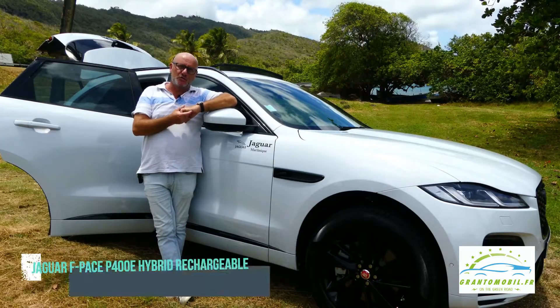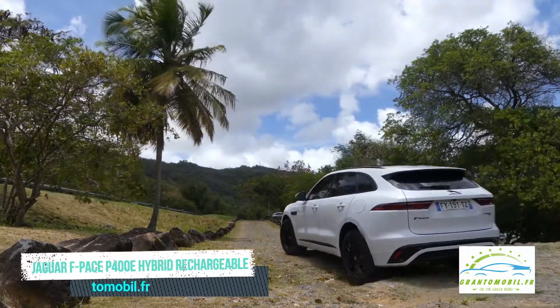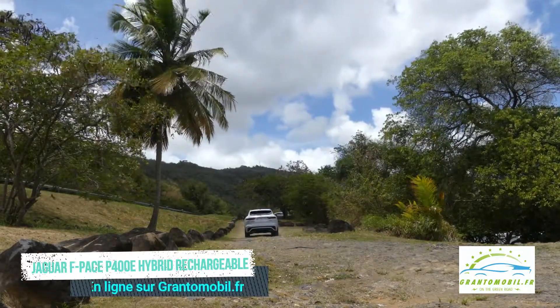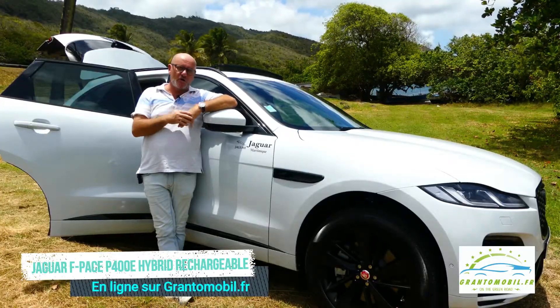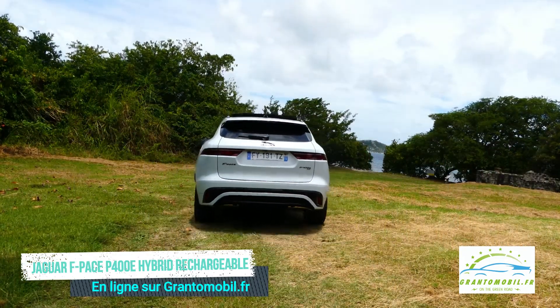Pour ma part, je vous donne rendez-vous sur grandomobile.fr pour avoir l'ensemble des informations sur ce modèle — vous y trouverez un article complet, la fiche technique et les tarifs. Je vous donne également rendez-vous sur notre chaîne TV GT Auto sur YouTube, qui approche les 2 millions de vues, pour voir ces vidéos et tous les autres essais que nous réalisons dans l'année — il y en a à peu près 150 à 200.